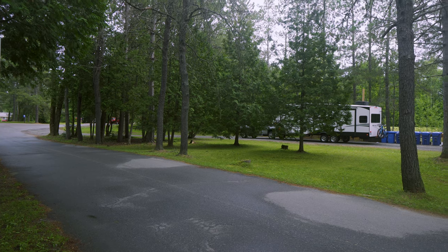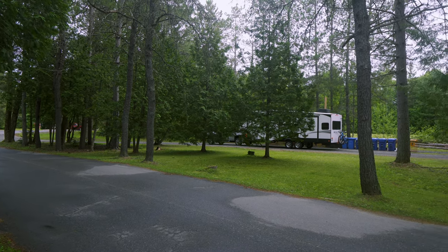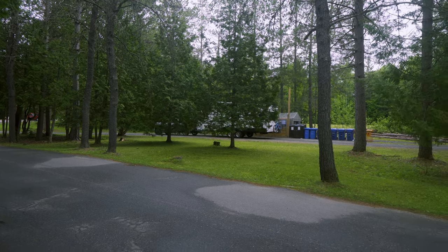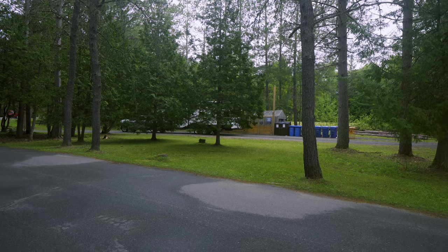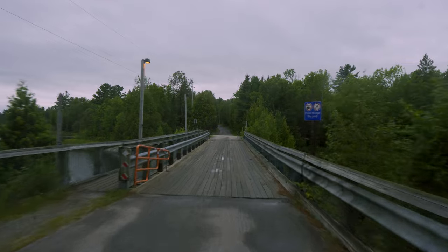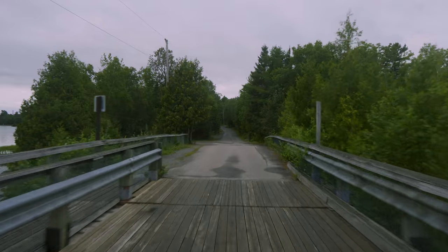There's only one garbage depot and it's located near the entrance. So if you do have to get rid of your garbage — and remember, you are in bear country — you definitely have to walk a little bit to get to it, which is unfortunate. It would have been nice if they put one by every campground like many other parks do. Both campgrounds are located on the other side of the river, so you always have to cross a one-lane bridge.